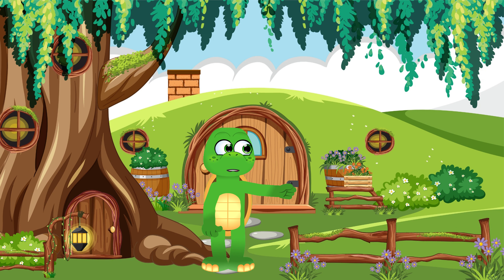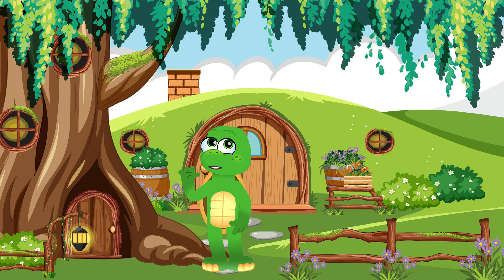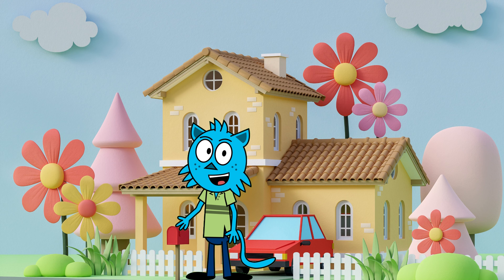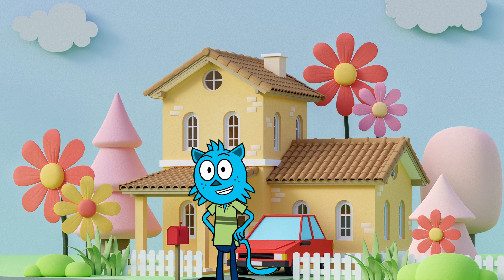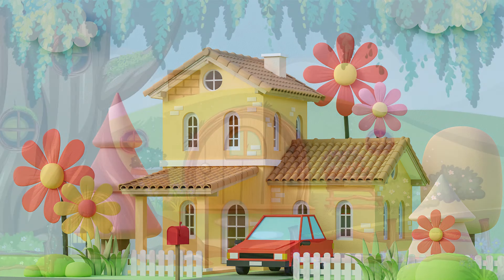And that's a wrap on our fantastic addition adventure! Math champions, Sid and I had a blast exploring numbers and adding things up with all of you. Remember, addition is like a superpower that helps us combine and solve problems in our everyday lives. You've shown such enthusiasm and math mastery today! Keep practicing your addition skills and keep your curiosity alive — whether you're counting marbles, sharing candies, or even playing a fun math game, remember that math is everywhere and full of excitement!